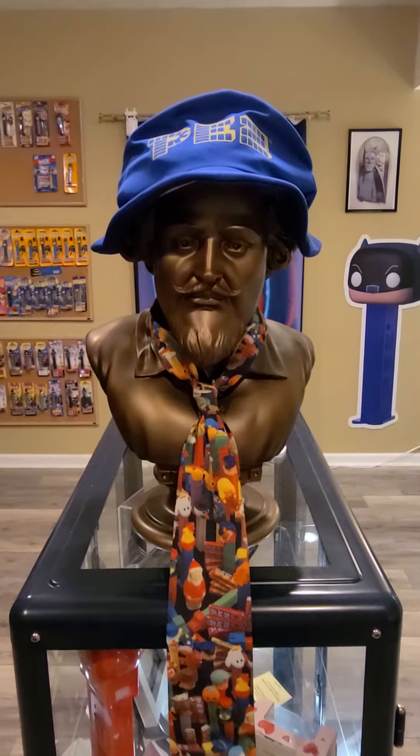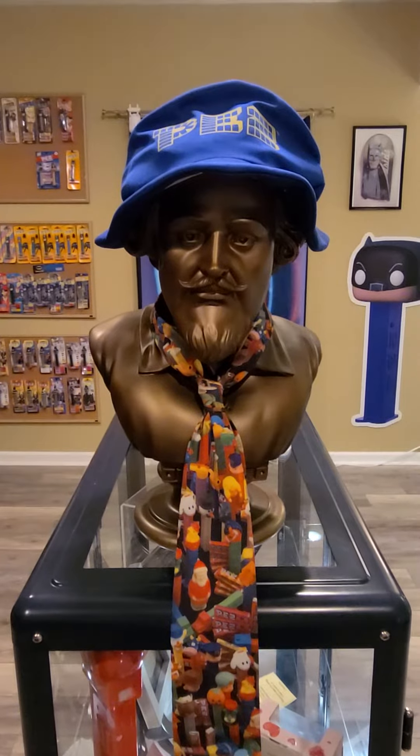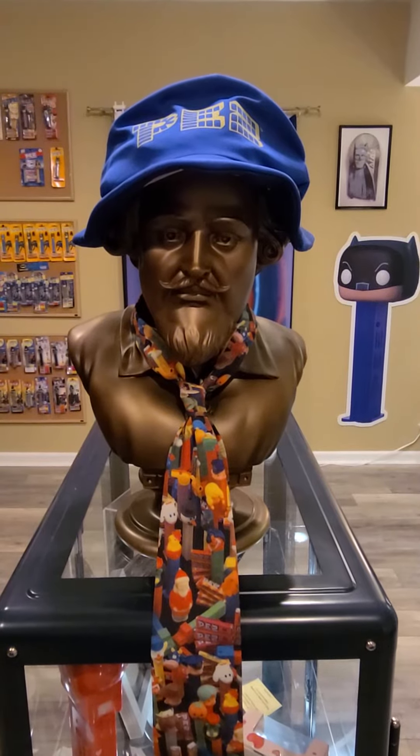This is a bust of William Shakespeare, decked out in some Pez attire. In the 1960s Batman show, Adam West, who played Bruce Wayne, would get a call on the red phone from Commissioner Gordon, saying that Batman was needed.